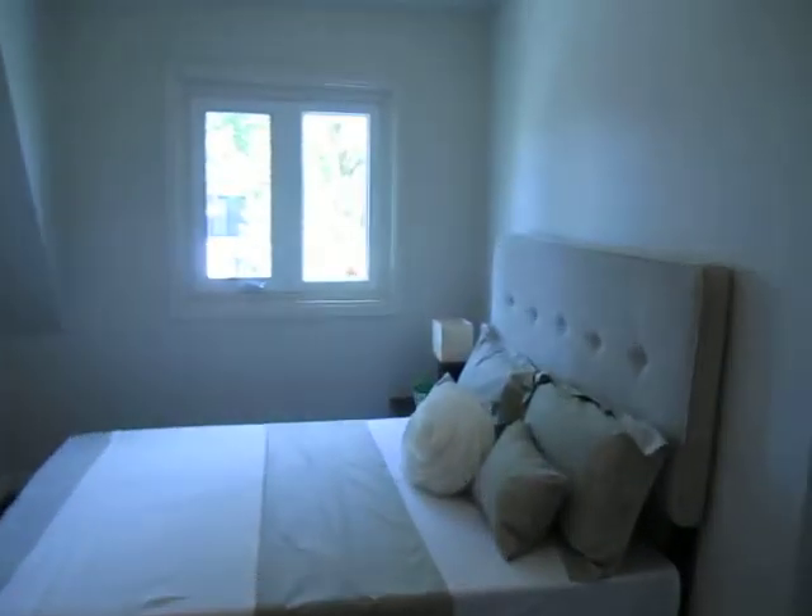Here we are in the second bedroom. Again, good closet space and nice ceiling height up here. We're in among the trees — it's that springtime, really pretty. We're actually up on the hill, so you get quite nice views from up here on the escarpment.